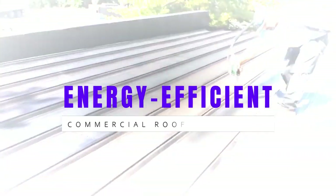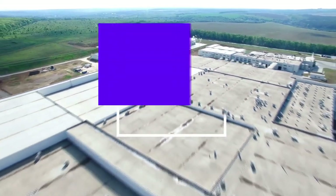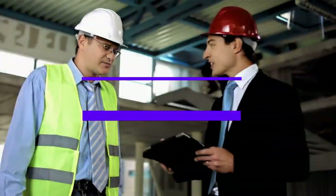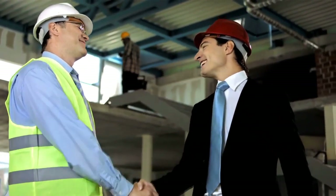We use energy efficient commercial roofing systems to restore our customers' roofs, which helps them save huge amounts of money in roof replacement costs and energy savings. Our solution is so unique, it will provide you with a great flow of income for many years to come.